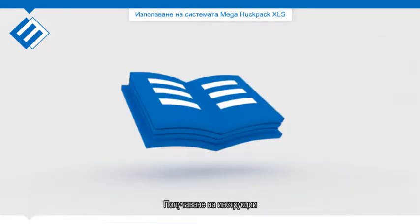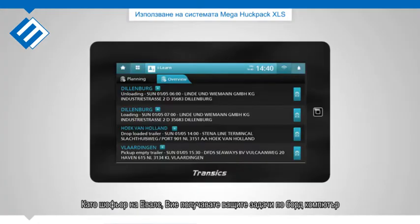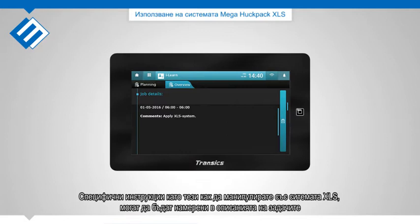Receiving instructions: As a Newell's driver you receive your jobs via a board computer. Specific instructions such as applying the XLS system can be found in the job descriptions.